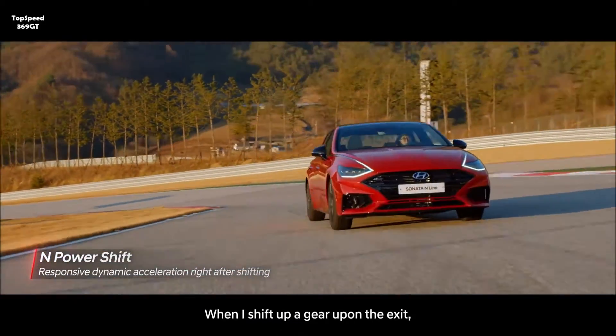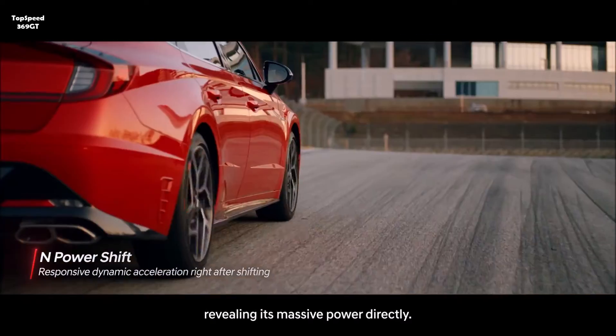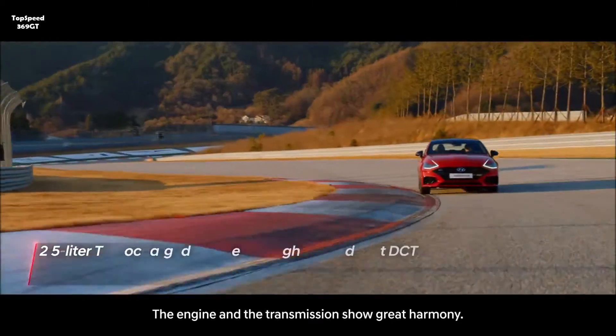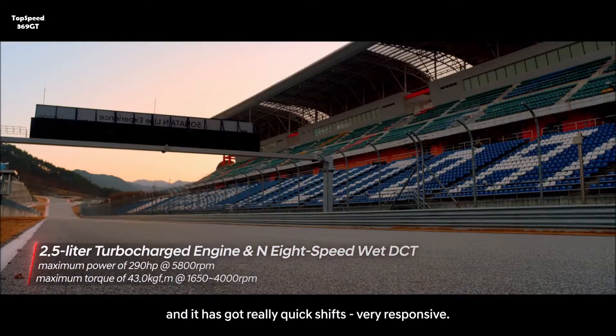When I shift up a gear at the exit, I can feel the car pushing from behind intensely, revealing its massive power directly. The engine and the transmission show great harmony. There's a remarkable surge of power, and it has really quick shifts — very responsive.